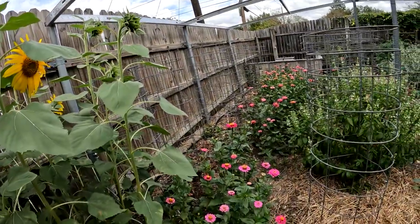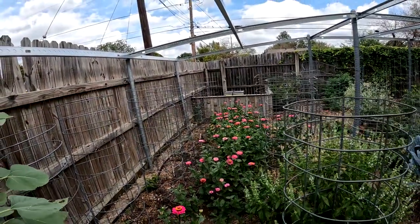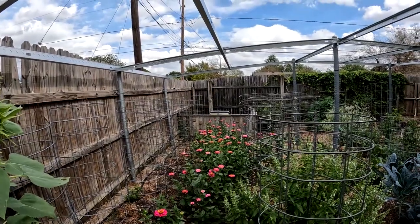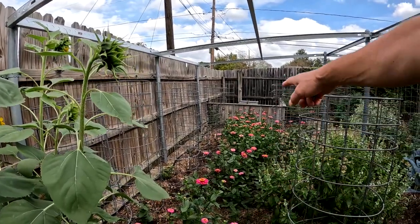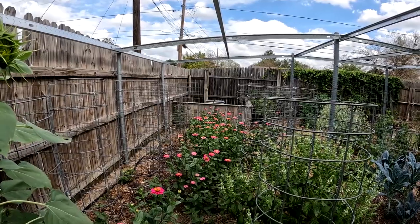These zinnias — you can see I've got a whole row of them. What happened was we had a rainstorm come in, and we had one zinnia that had dropped its seeds. That rainstorm washed all the seeds down in between the rows and they all sprouted. So I left them.